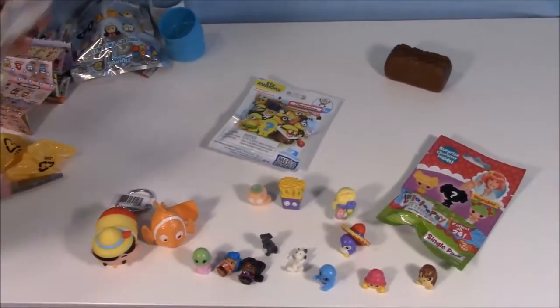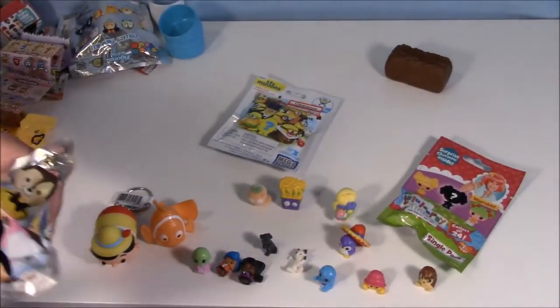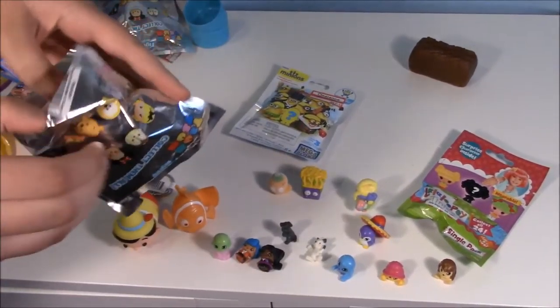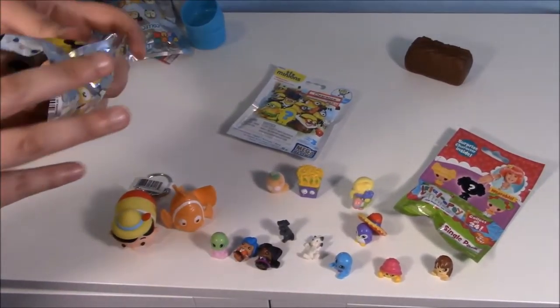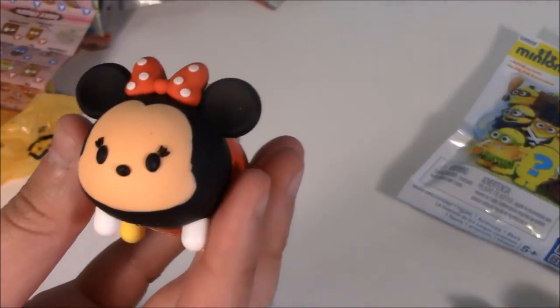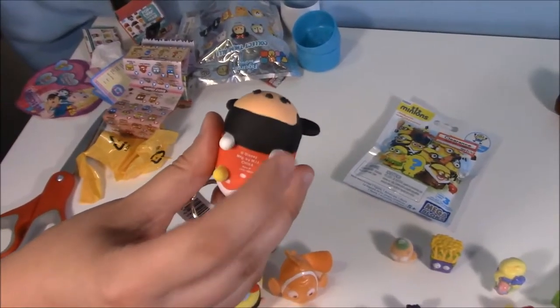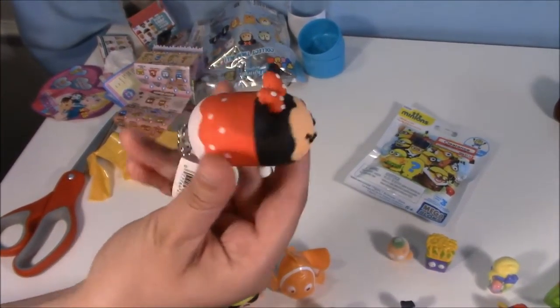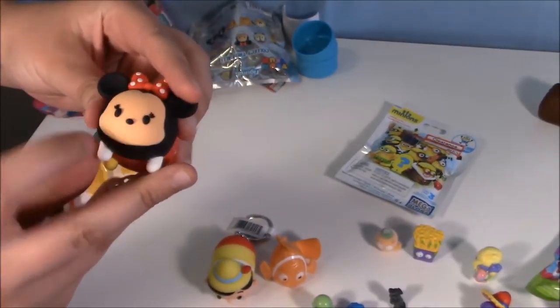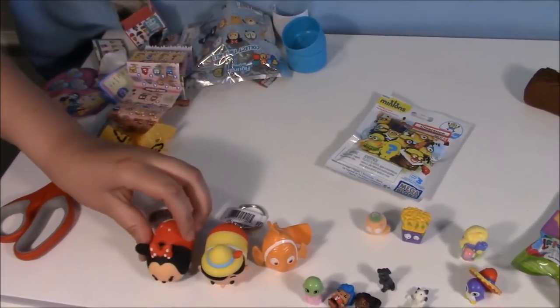Zoom Zoom time! Let's follow up the gross with something dang cute. Aw, look — it's Minnie! Minnie is really cute. I do like Minnie — I like her white gloves. Pinocchio is very cute, too. All of the Zoom Zooms are cute, though. Who are we kidding?